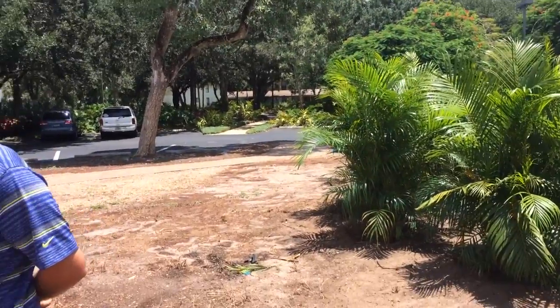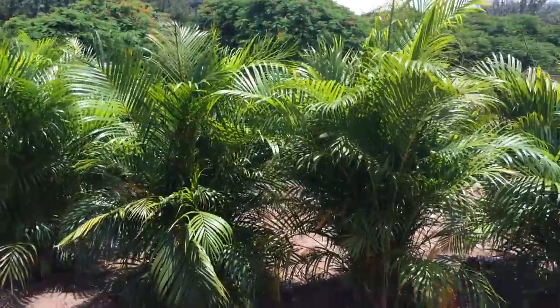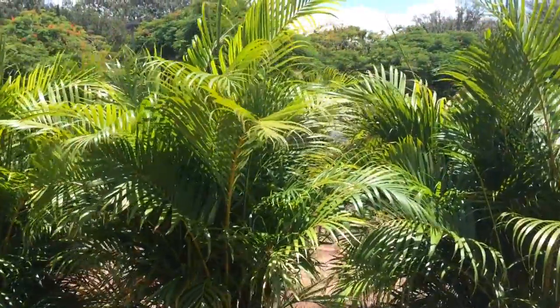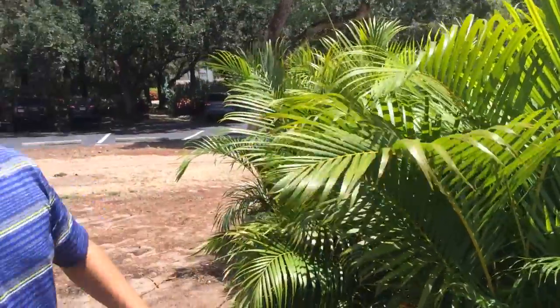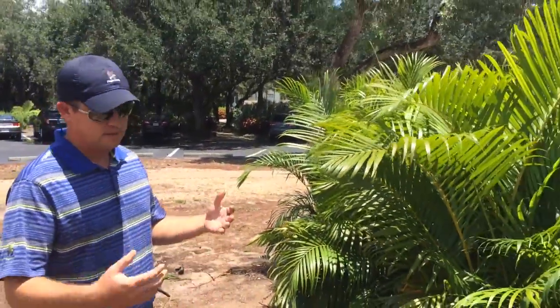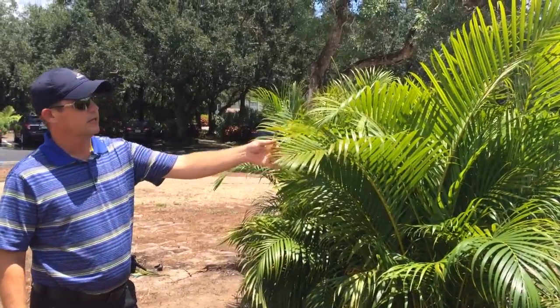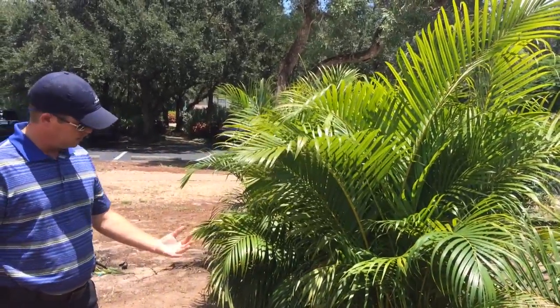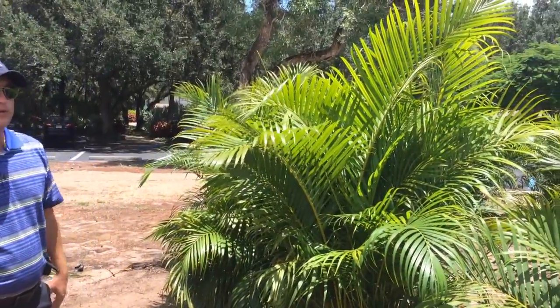All the big palm trees are actually going to be going in the middle of next week. These are all areca palms — one of my favorites as far as a hedge-type plant goes. It makes a fantastic wall. It's got a nice tropical foliage look to it, and they look great uplit because of the shadowing effect and the texture you get from the leaves.